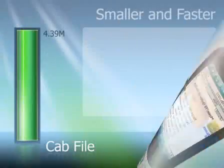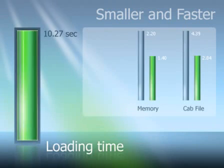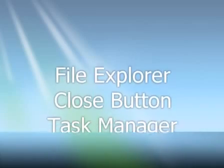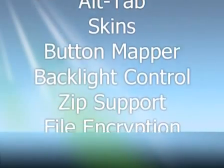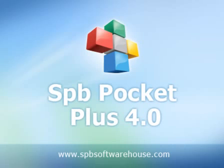Along with adding all these features, we also optimized the installer size, decreased the memory consumption, and improved the loading time. Pocket Plus is now smaller and faster. Now you can see why Pocket Plus was recognized as the best Pocket PC program by Microsoft. We can't wait for you to experience all the amazing features of the new Pocket Plus.